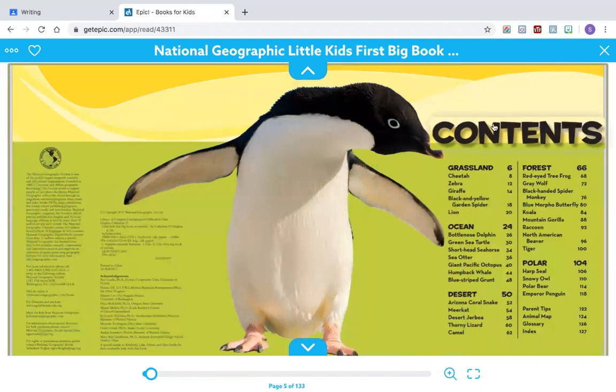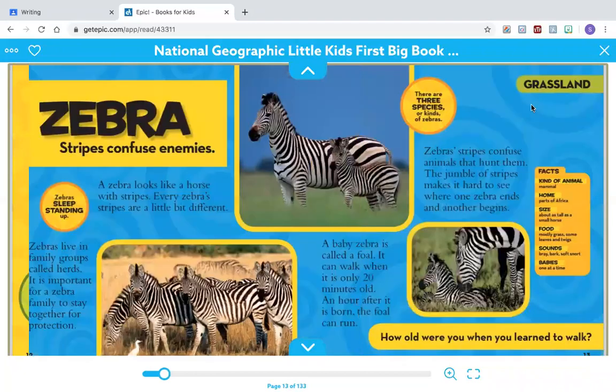Using the table of contents, I look down and I find the section Bottle Nose Dolphin. I can see that it is on page 26. Let's turn to page 26 together.